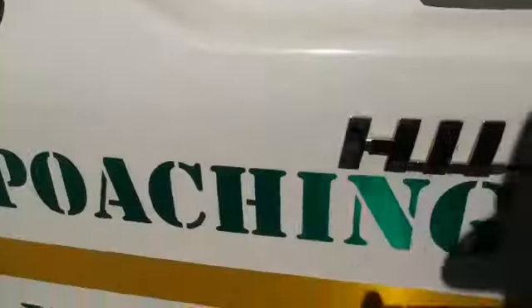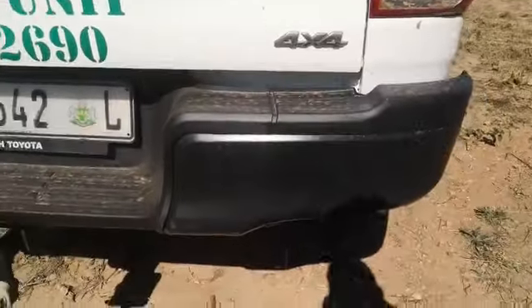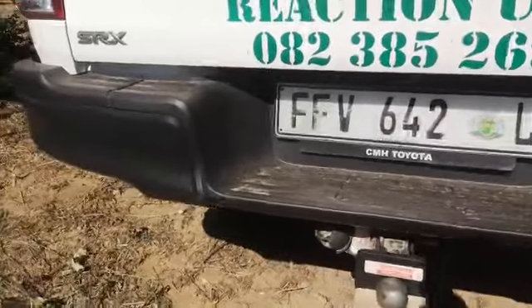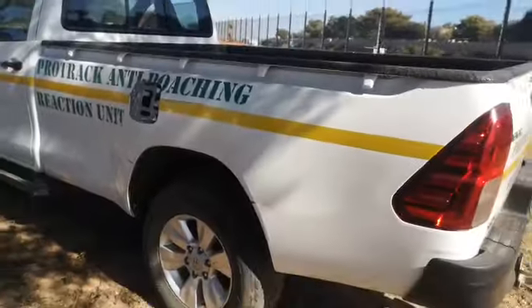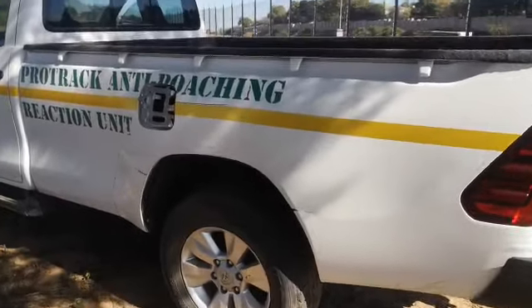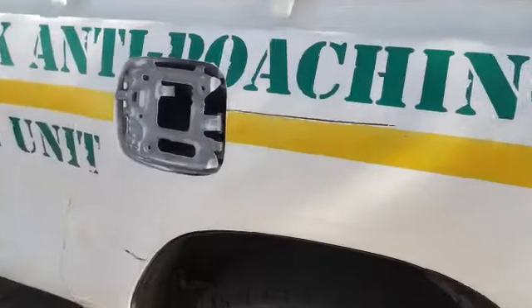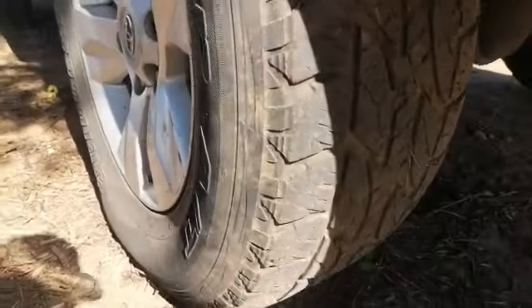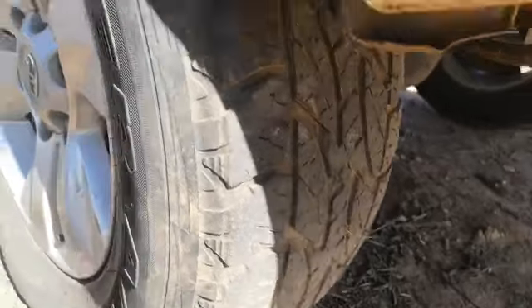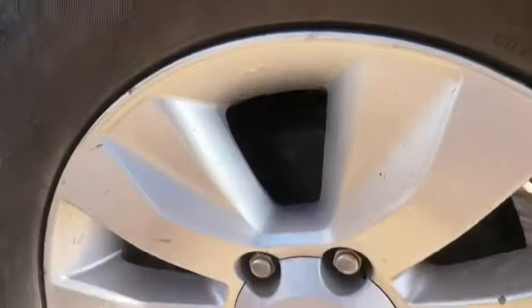Loading bay in good condition. Signs of spray and previous repairs on the rear bumper. Multiple dents and scratches. Petrol cover missing at left rear fender. Tyre worn, with multiple scratches on the rear rim.